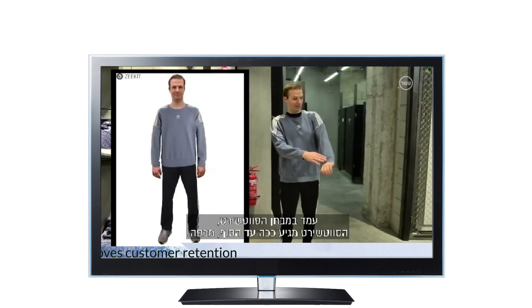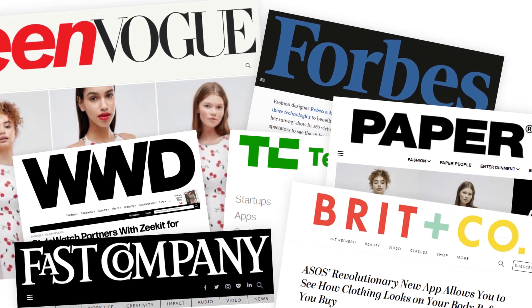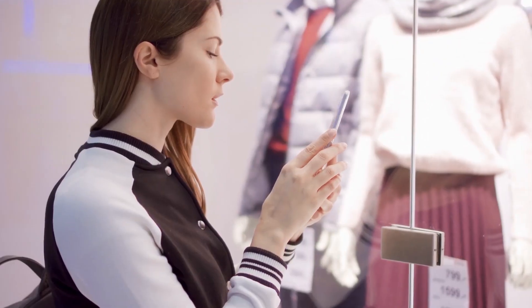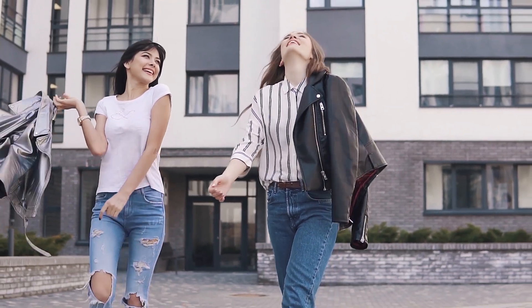Zekit's experience minimizes the vast majority of returns, builds trust, and improves customer retention. It offers the most advanced virtual fitting room and opens the door to a whole new world of online shopping experiences. Join Zekit.